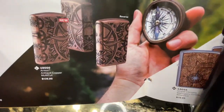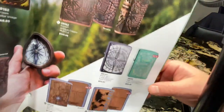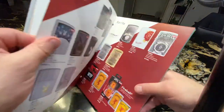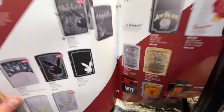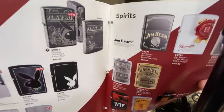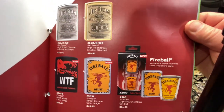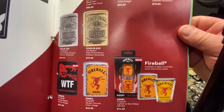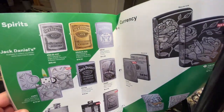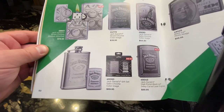Another luxury one here. Another luxury Woodchuck. Some Playboy now. This is a 360 design. JM Bean. Fireball gift set with a shot glass. Jack Daniels as well.